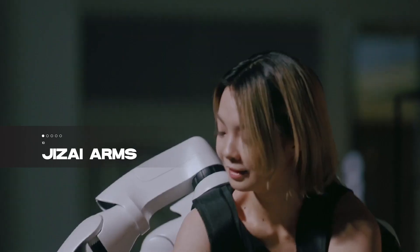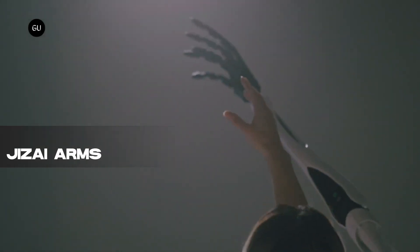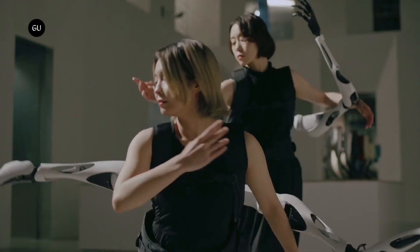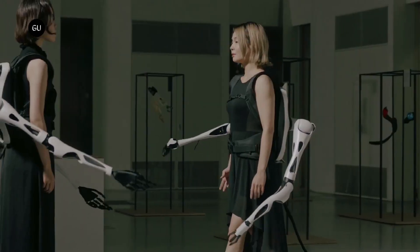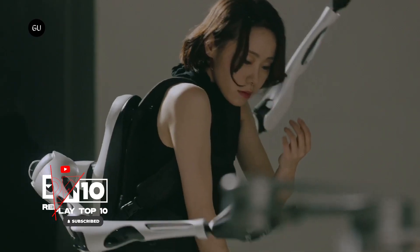Kicking off our list at number 10, we have Jiselle Arms, the Japanese engineers' marvel resembling something out of a sci-fi movie. These robotic arms, akin to Dr. Octopus but more practical, boast six arms attached to a backpack controlled by a joystick or remotely.